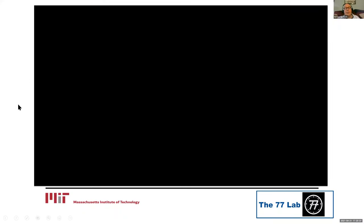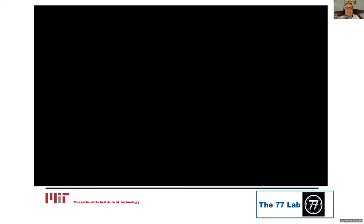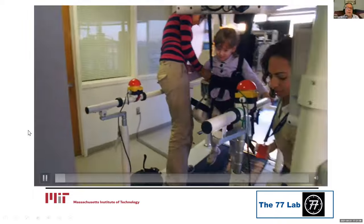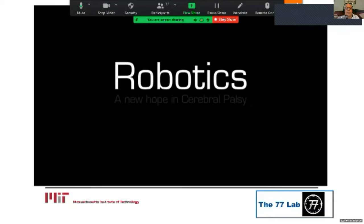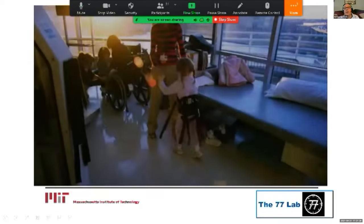Now I'm going to move to rehabilitation robotics and show you a video. I need to check if you can hear it — I forgot to click 'optimize video, share sound' when I started sharing. Let me stop, share again with the correct settings, and you can tell me if you can hear.